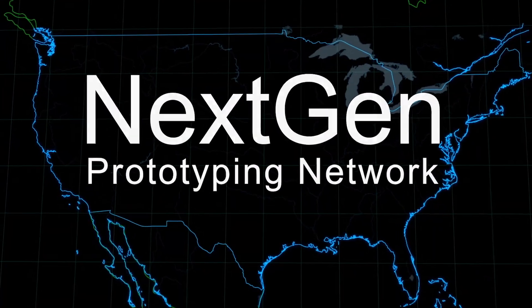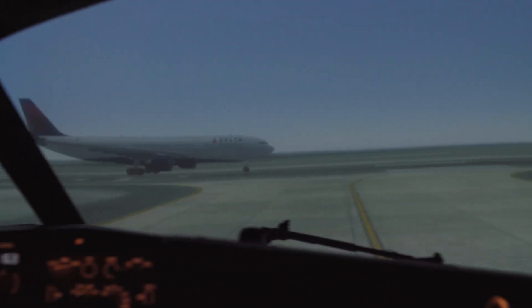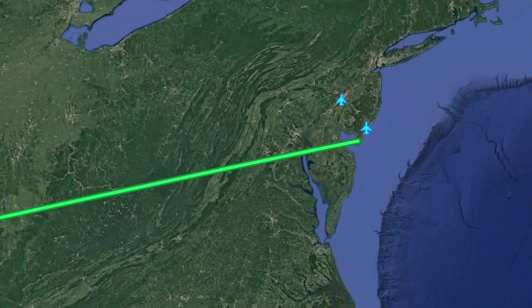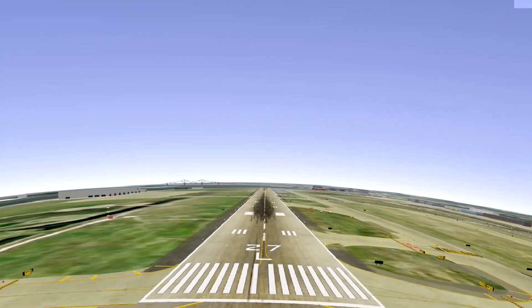We can connect our lab via the NextGen Prototyping Network to research facilities and simulators across the country. This capability allows simultaneous operations from different locations in the same simulated airspace to test new procedures and prototype equipment. For example, we connected with the Hughes Technical Center in Atlantic City — they have a very robust air traffic facility there. Our simulators were flying in the Philadelphia airspace while the Tech Center had their tower simulation in that same airspace, so we were talking to them on the radios from Oklahoma City. We were able to leverage the best capabilities of each facility.